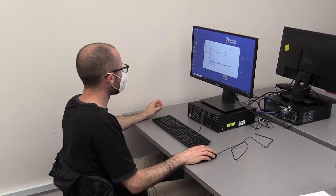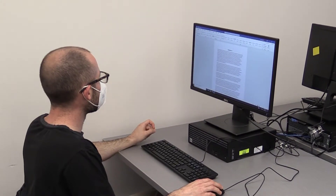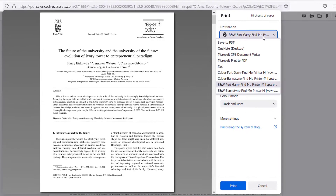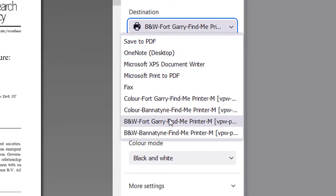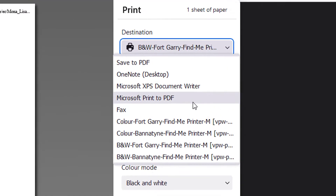Once you've added money to your account, you're ready to print. If you're working on a library computer, you can easily send your document to the virtual print queue using the application's regular printing functions like File and Print in Word. The black and white Find Me printer queue for your campus is the default.